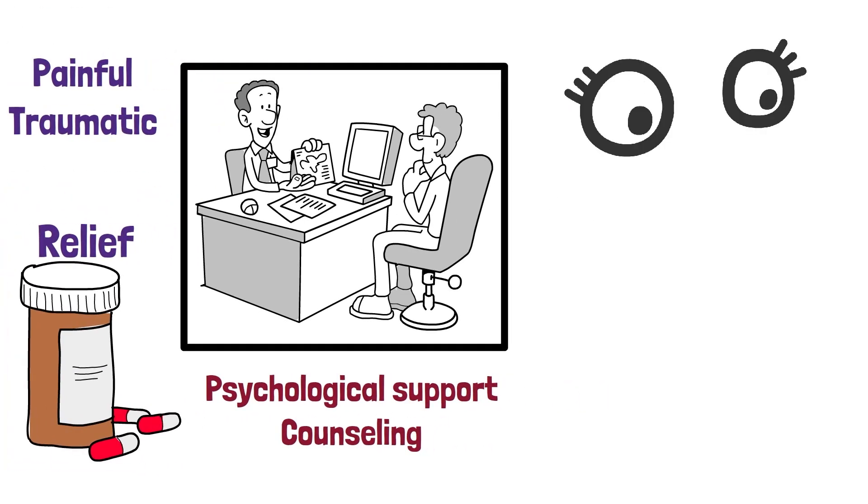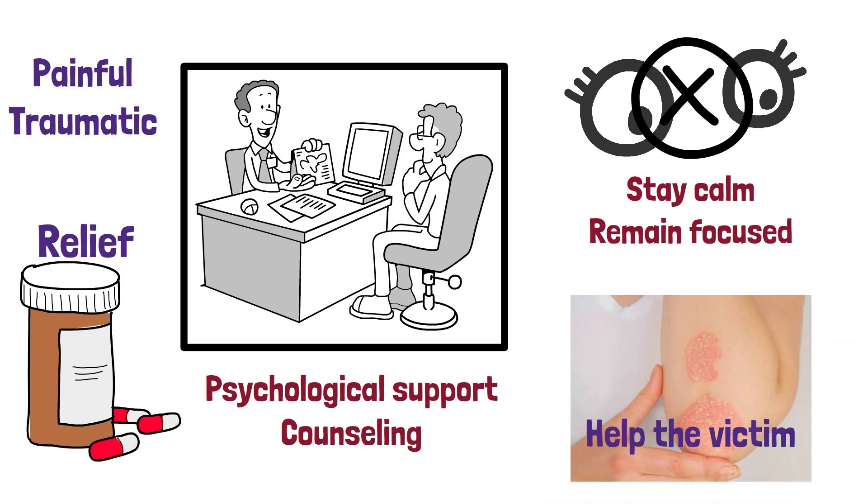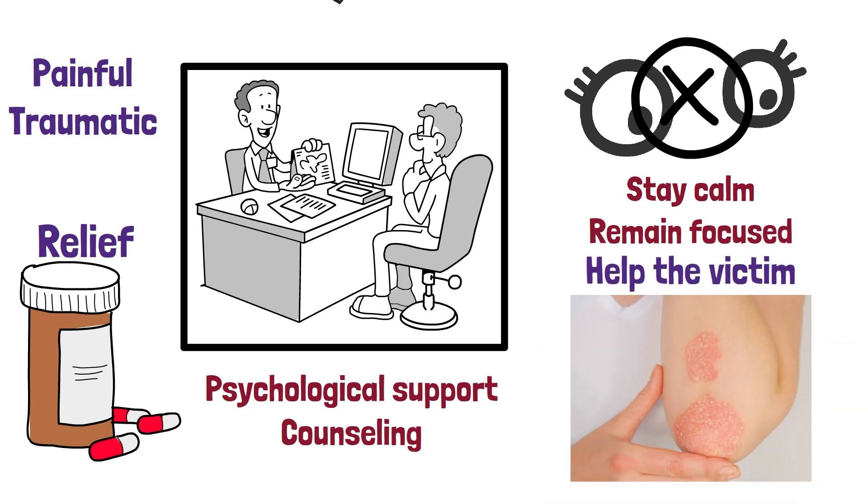Although it can be difficult to watch someone suffer from a burn, it is important to stay calm and remain focused. Treating a burn in the proper manner is the best way to help the victim and ensure the best possible outcome.